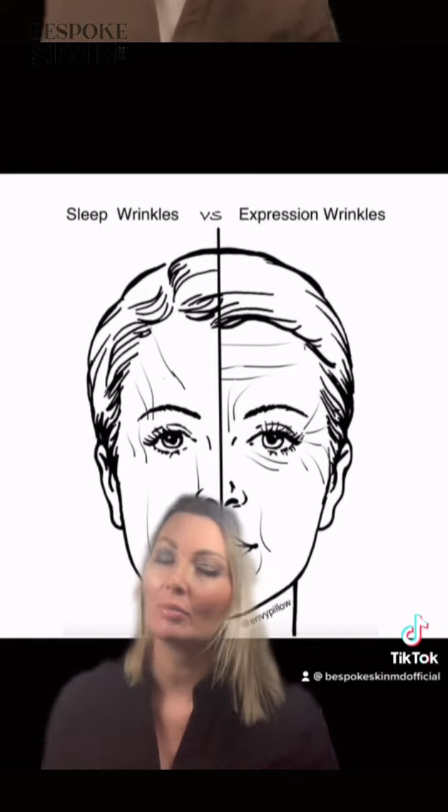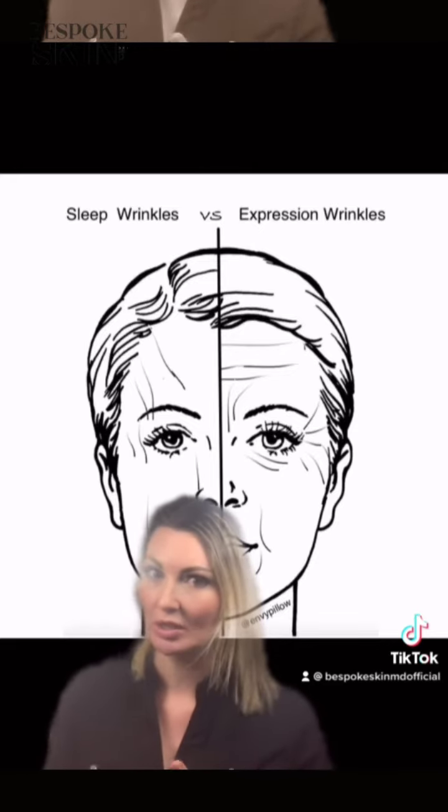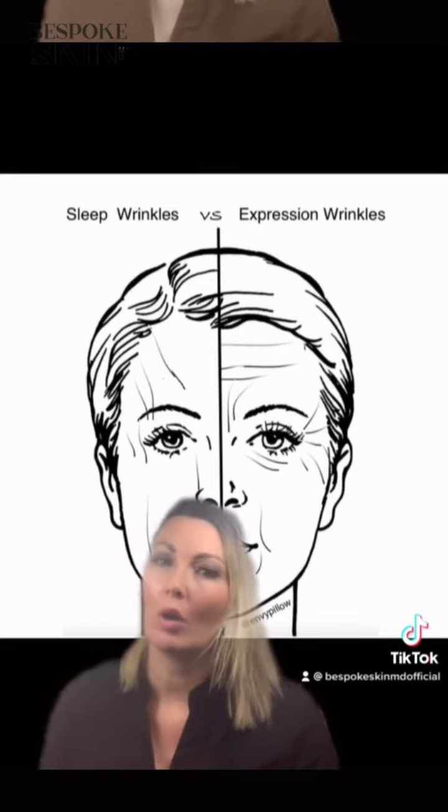These are all from our muscles of facial expression, and these we can address with our toxins — Botox, Dysport, Nutox, or Xeomin.